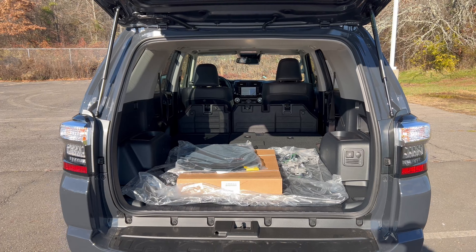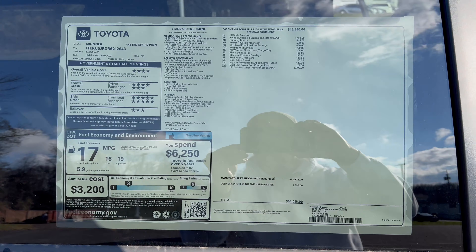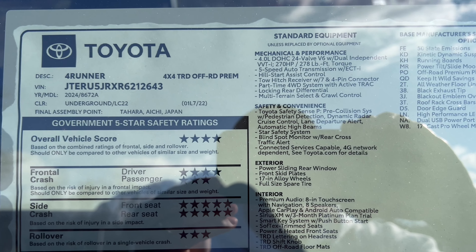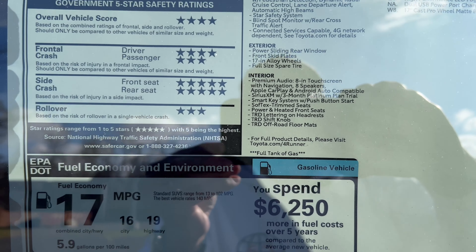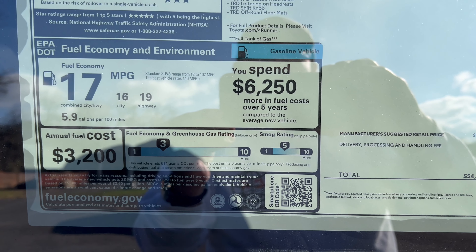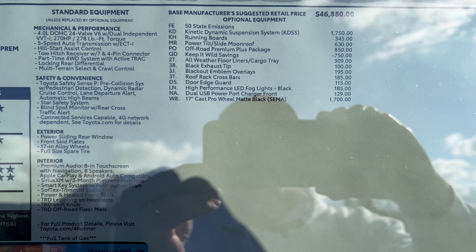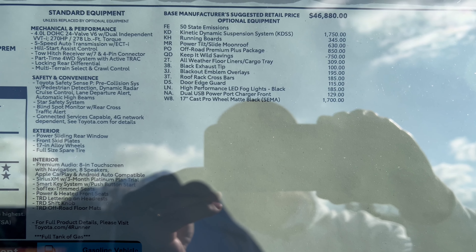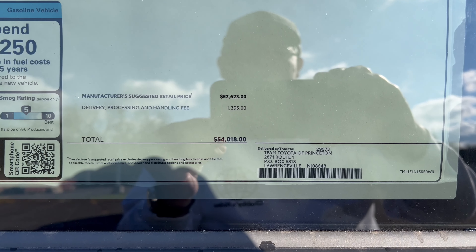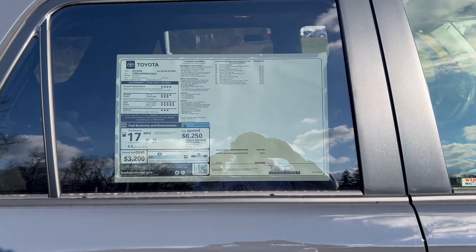There's no parcel shelf or tonneau cover to worry about — plenty of room back here. We can zoom in on the Toyota window sticker showing the 4Runner for 2024 in Underground, safety ratings, fuel economy estimates, standard equipment on the left, and options on the right, with the total vehicle MSRP. Let's take this baby out for a spin.